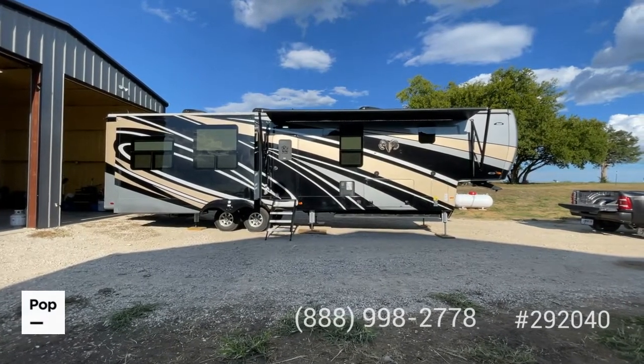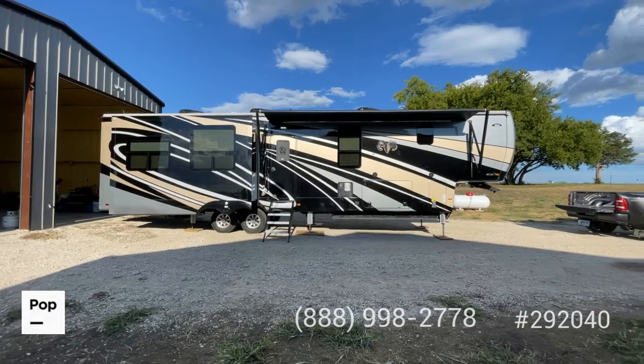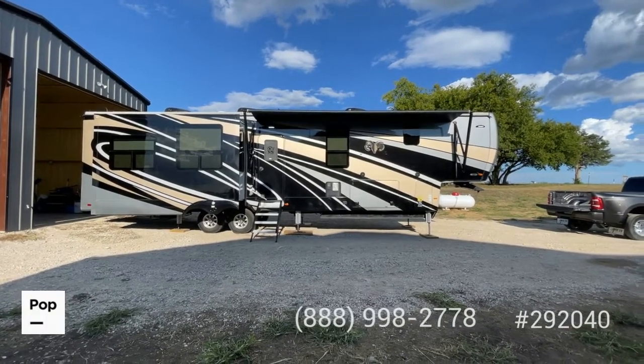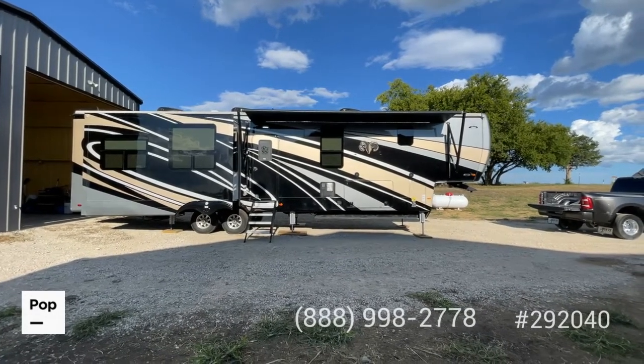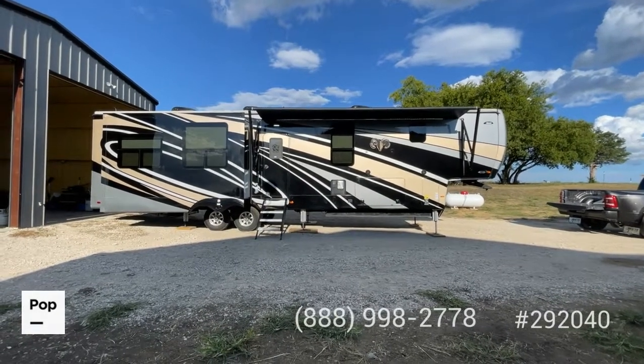We're going to do a quick walk around and show you the overall condition of it. If you have any questions about this RV, you'd like to see it in person or even go ahead and make an offer, you can call the number below on your video or you can reach out to me directly, Shane Head. I'm the local rep. My phone number is 903-293-3851. So without further ado, let's go ahead and get going here.